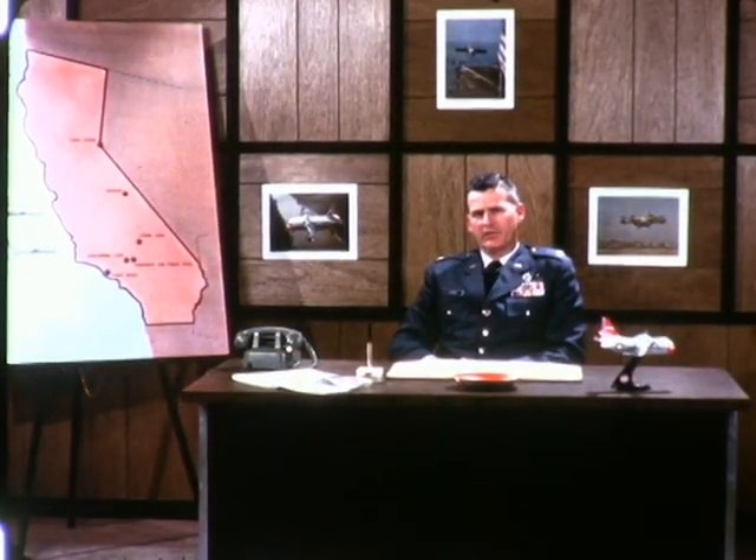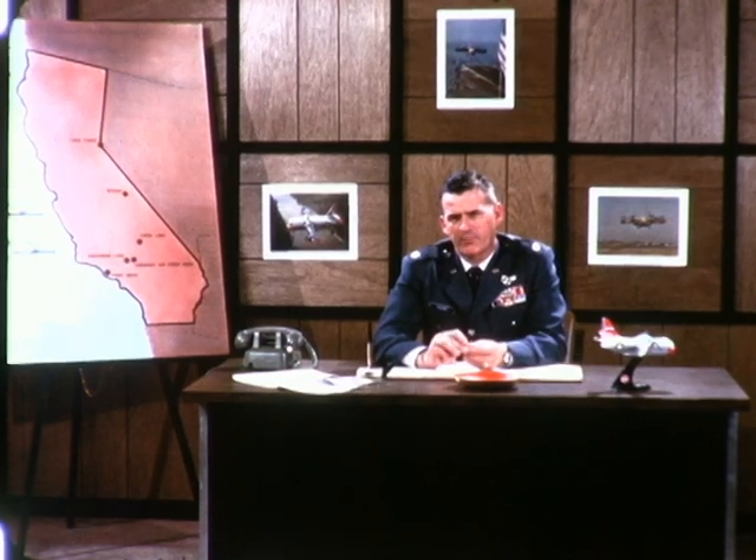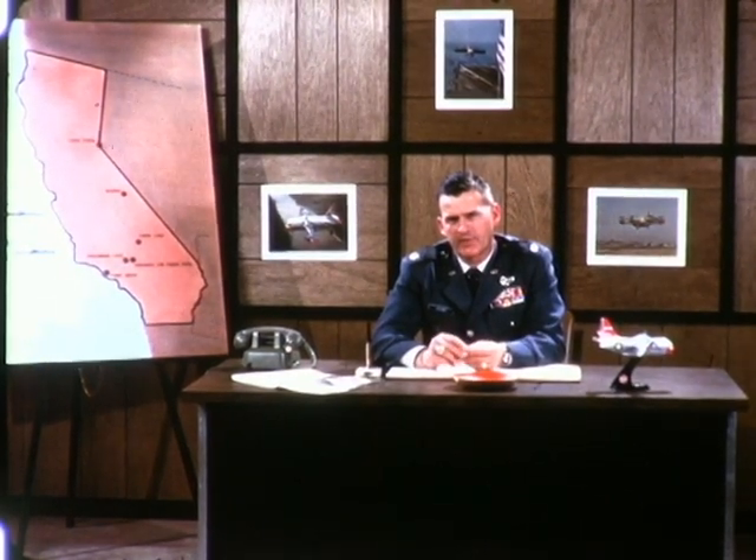The final demonstration was taxi maneuverability followed by a vertical takeoff and conversion to forward flight. The test series was judged to be completely successful with all mission objectives accomplished. A major portion of operational suitability testing was demonstrated, but Category 2 testing will continue through late 1967.